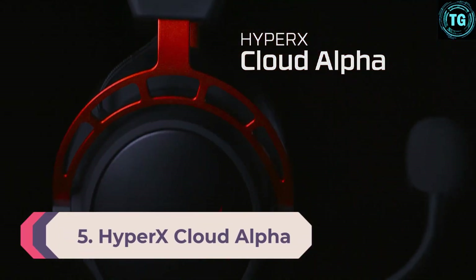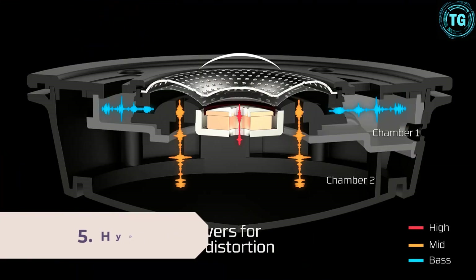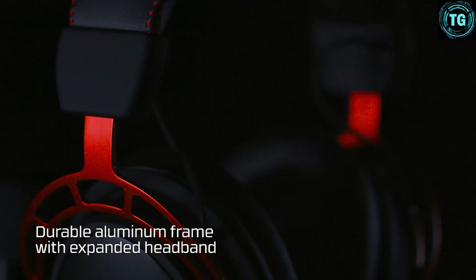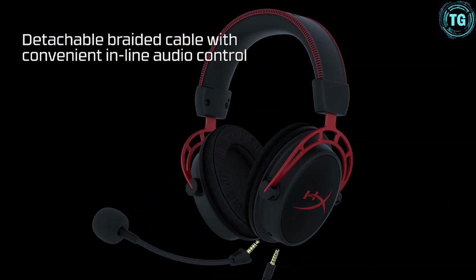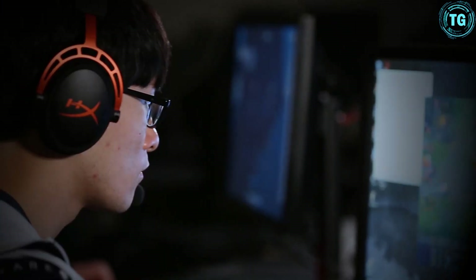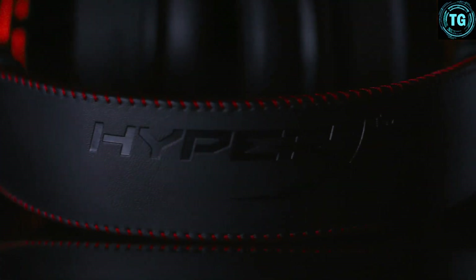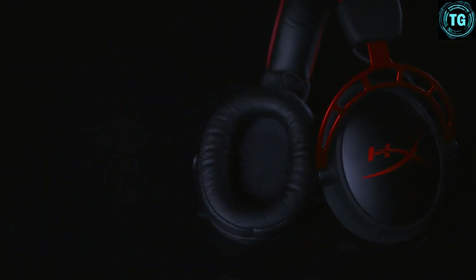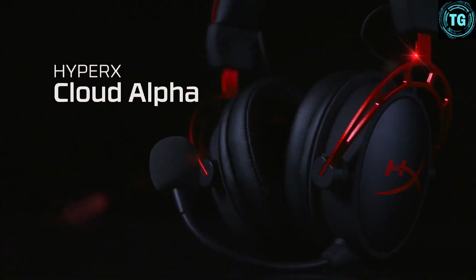Number 5: HyperX Cloud Alpha. The HyperX Cloud Alpha isn't exactly the new kid on the block — this venerable mid-range headset has been around since 2017 — but the fact they're still around tells us something. This headset is superb and rightfully still in the conversation for best gaming headset. Sure, there's a lack of software, RGB lighting, or various extras that litter the spec sheet of many modern gaming headsets, but for the money the Cloud Alphas offer peerless build quality and in-game performance.